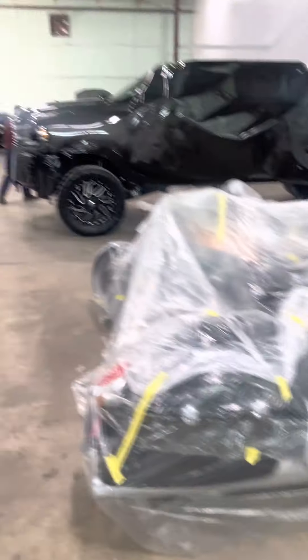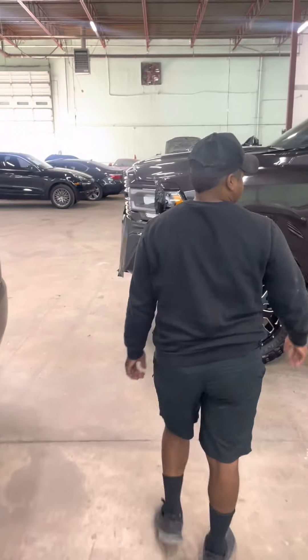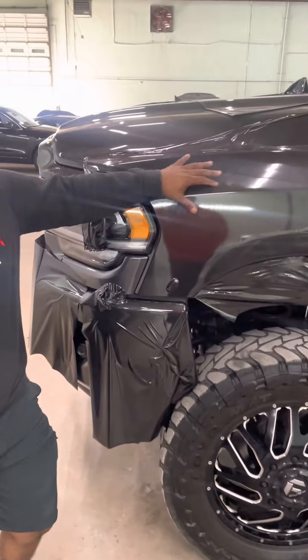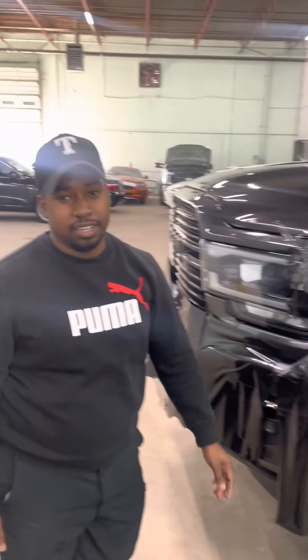Let's talk about this big dually truck over here for a second. Yeah, come on, check it out. So is this a gloss or a matte set? This is a metallic black — a very, very hard color to get. We had to wait six months for this color because it's always sold out.